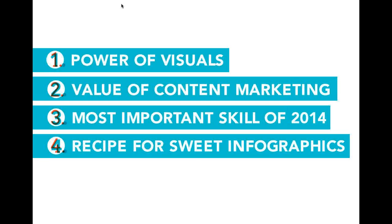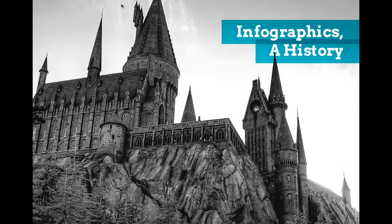Here's a little bit about our agenda for today and what we hope to accomplish in the next hour. I'm going to leave at least 15 to hopefully 20 minutes for Q&A. We're going to talk about the power of visuals and why they're important, the value of content marketing, what I think is the most important skill of 2014, and then our recipe for sweet infographics at Lemonly — through data, design, and distribute, the three phases.